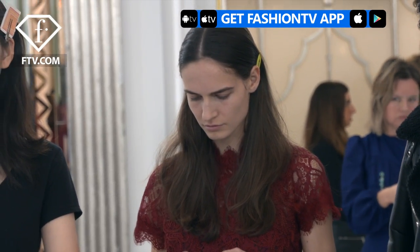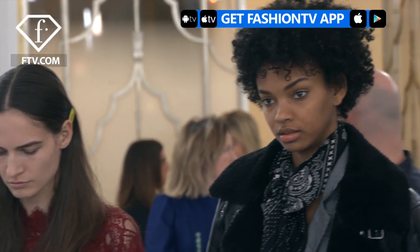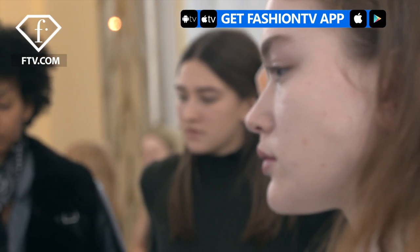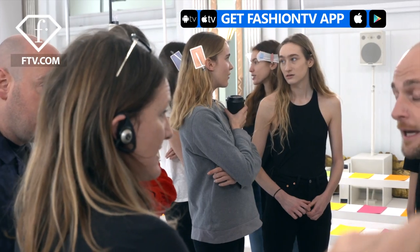I'm Samantha Hillaby doing the hair for Jasper Conran. Each girl is looking individual with the texture. So if you've got natural wavy hair, then you leave it. It's all about a parting, tucks behind the ears, and keeping it fresh and natural.